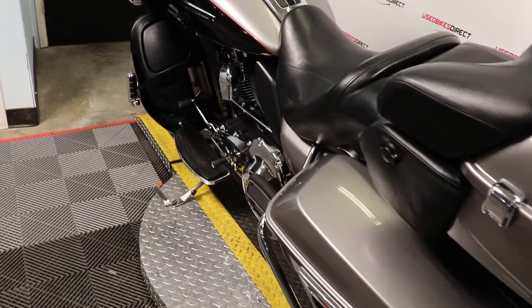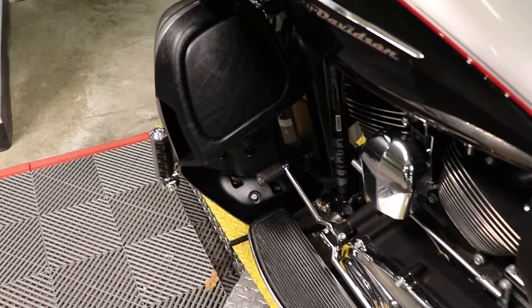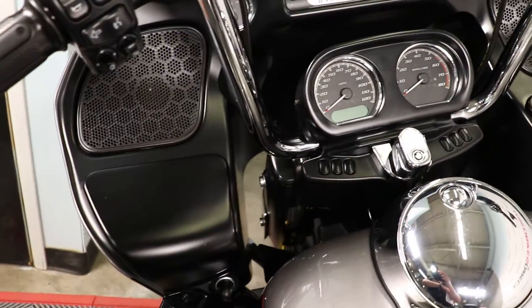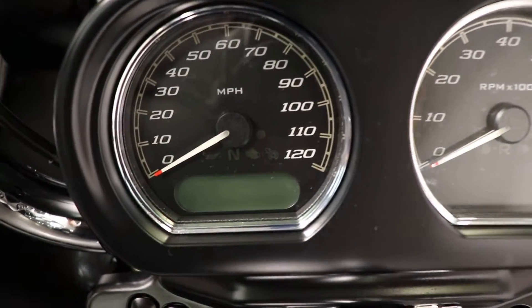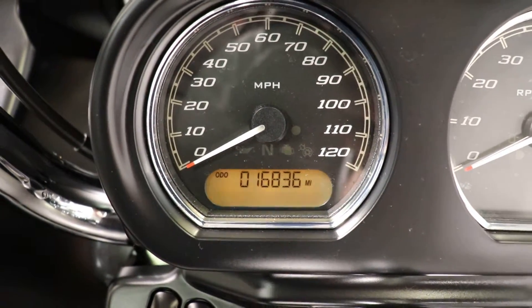The Road Glide is loaded with features. In addition to those floorboards, you're also going to have a heel-toe shifter. And this one has fold-away highway pegs as well. Coming up top, you're going to have your analog gauges for your speedometer and your tach, and a digital gauge right down there for that odometer — so we see the 16,836.